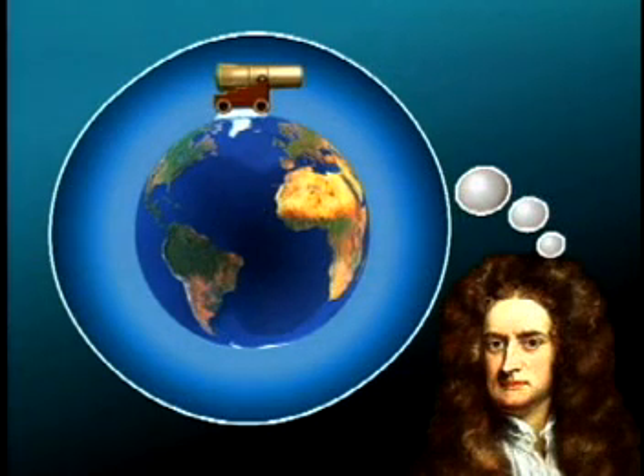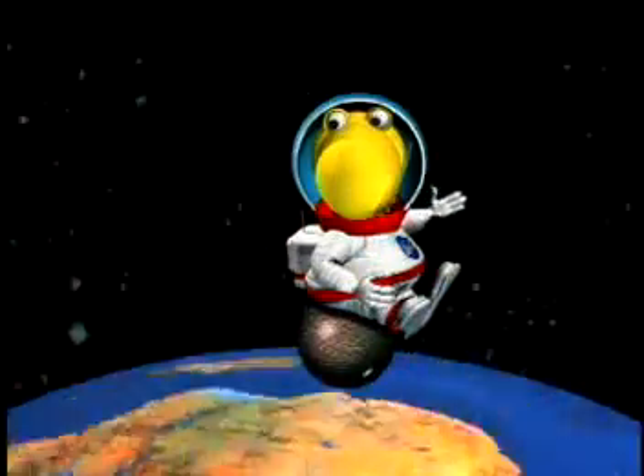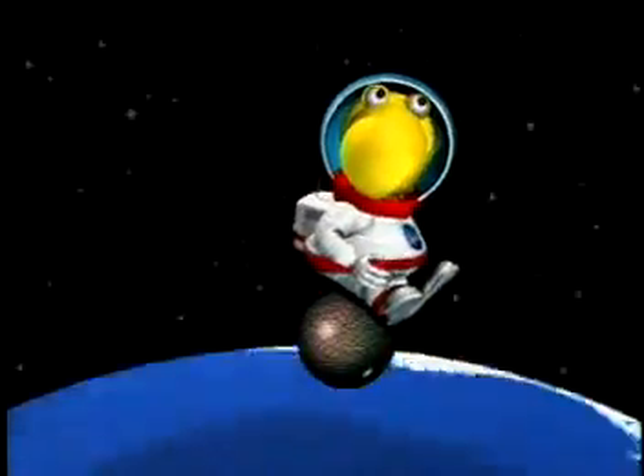And if he used a super-duper cannon, the cannonball would go so fast that it would fall at the same rate that the Earth's surface is curving away beneath it. This super-fast cannonball would never hit the Earth — it would be in orbit. And if you were sitting on the cannonball, you would feel weightless.